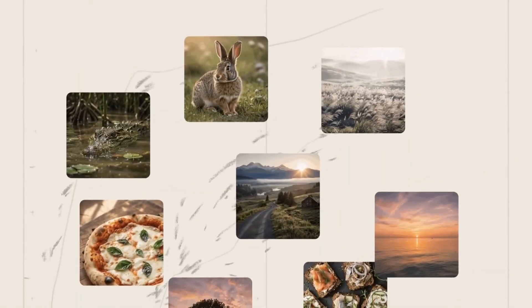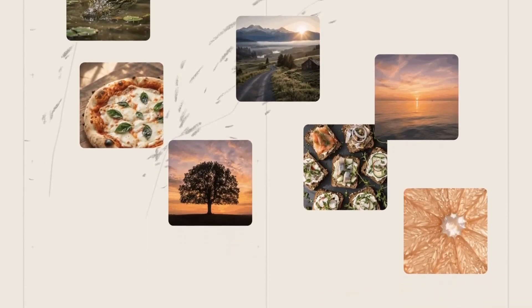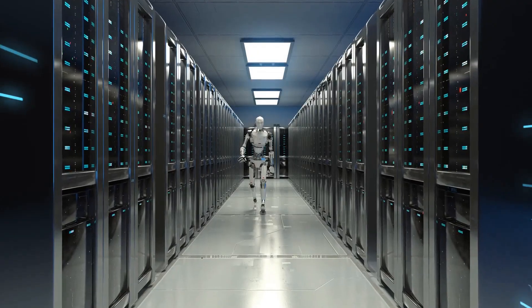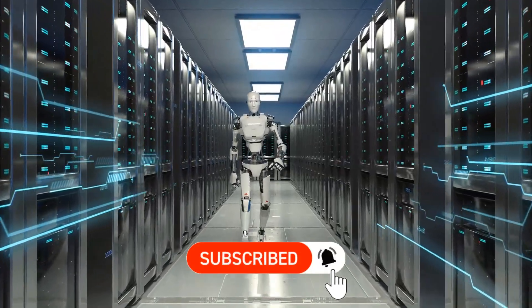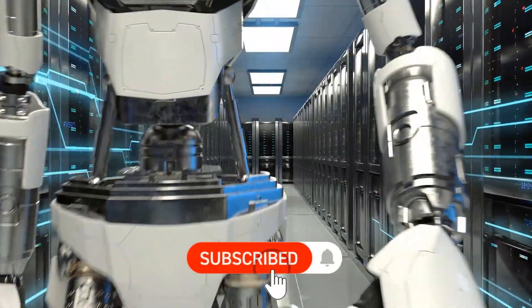Once it clears that stage, MAI Image 1 is expected to roll out directly inside Copilot and Microsoft 365 Workflow. If you're finding this useful, hitting that subscribe button really helps support the channel and ensures you don't miss out on future videos.